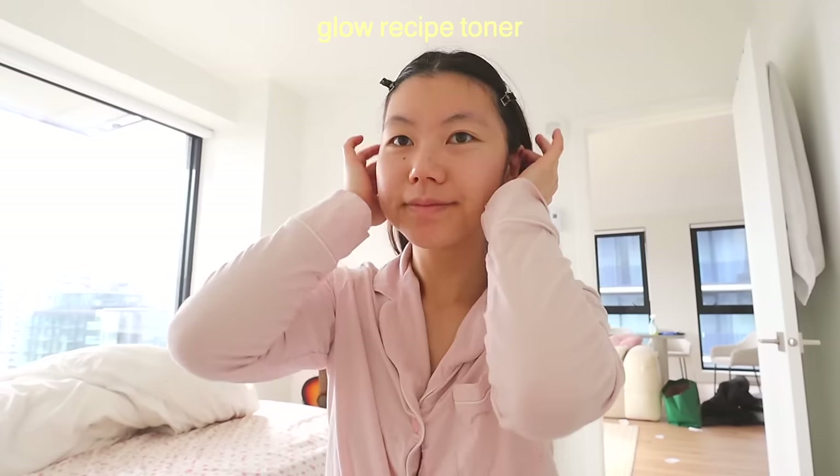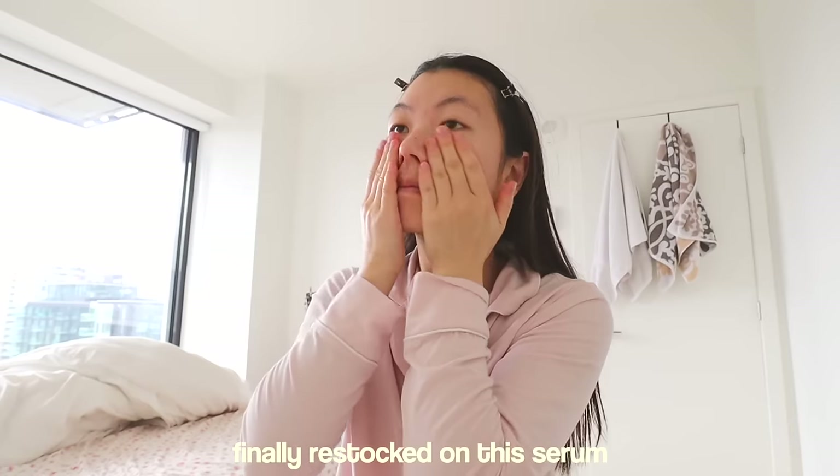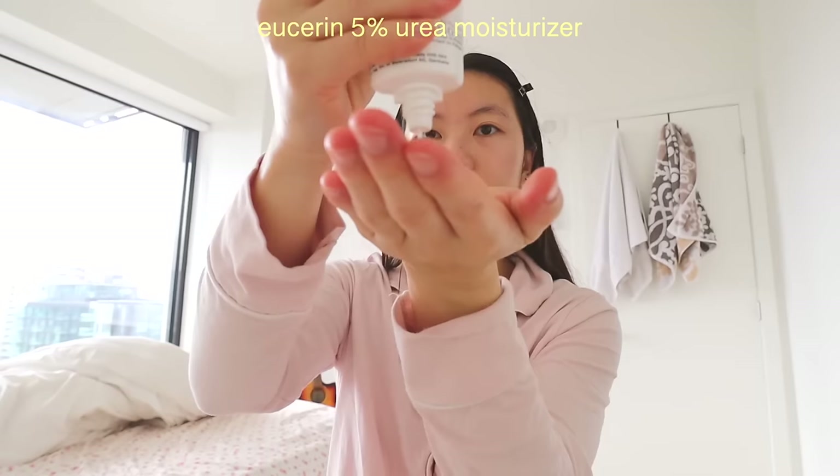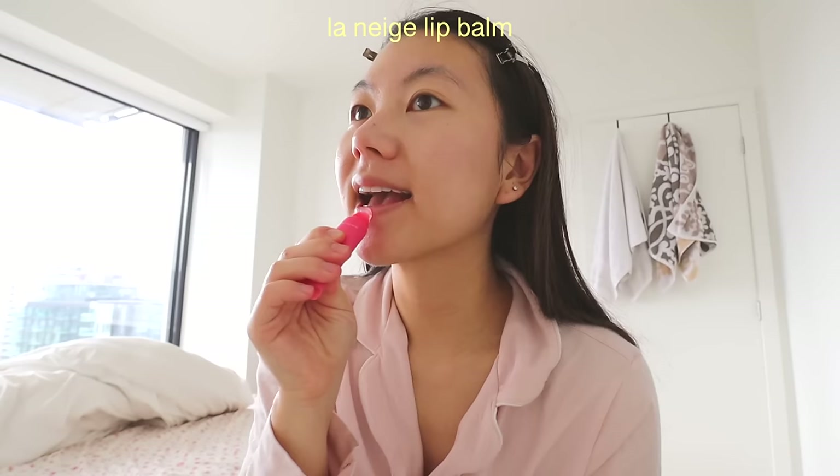I'm just doing my morning skincare routine. By the way, I want to remind you guys that just because products are pink doesn't mean that it's necessarily good. I would recommend you to search up which skincare is best for yourself.